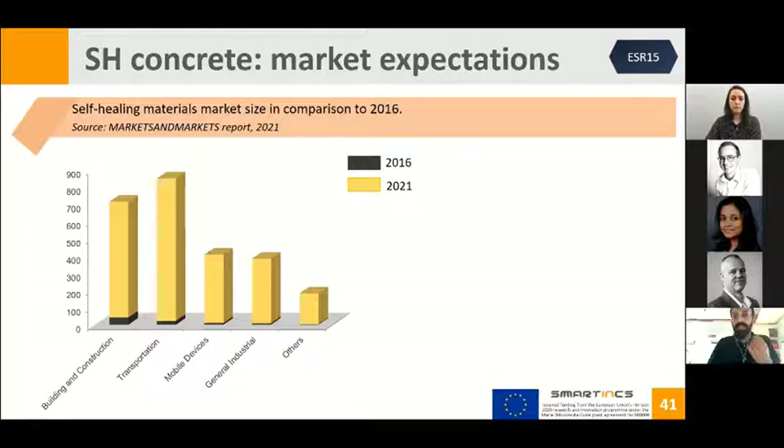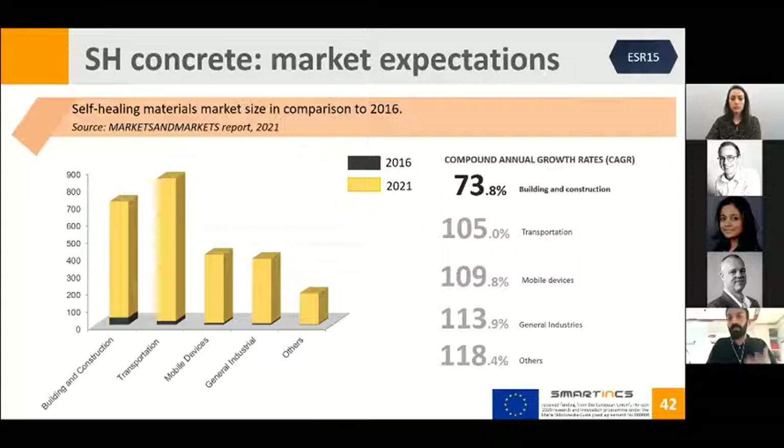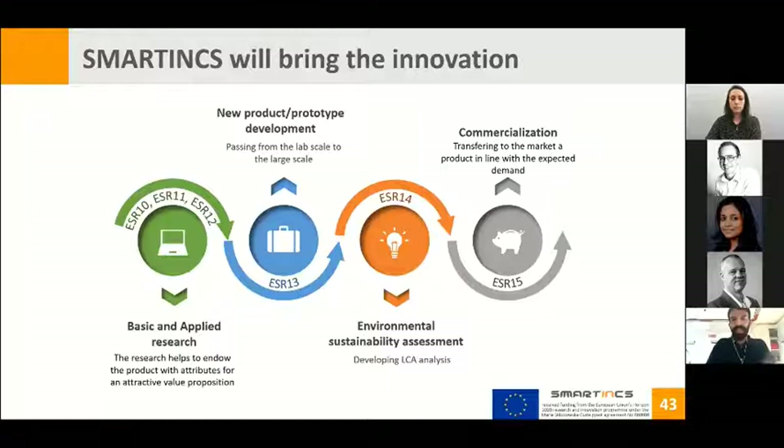Smartings is anticipating the future: comparing the self-healing market to 2016, by the end of this year the self-healing market in the building and construction sector is expected to grow by 73.8%. ESR 15 is involved in commercialization of the product, because the final aim of the Smartings project is to provide something for the market. Our work package must go from basic and applied research to commercialization, developing new products and assessing environmental sustainability and cost feasibility.